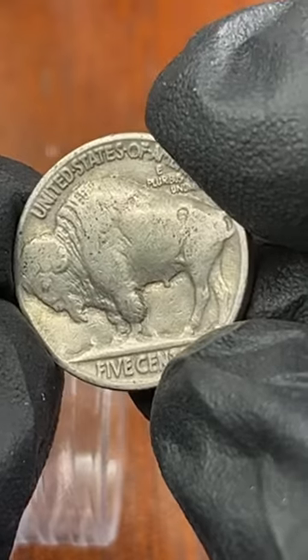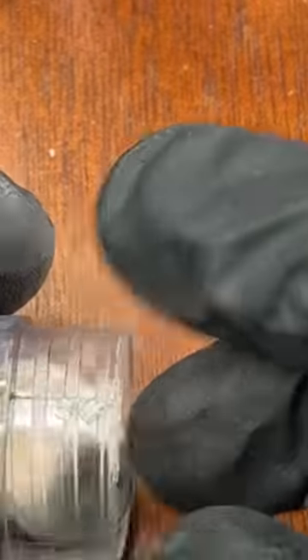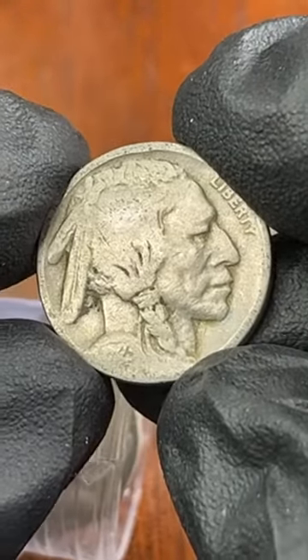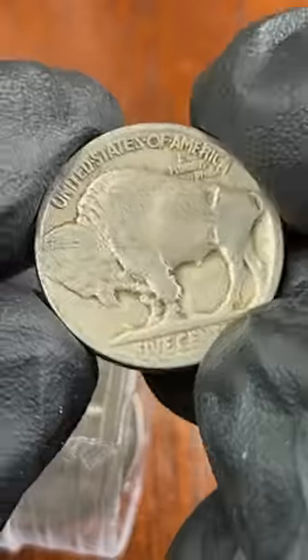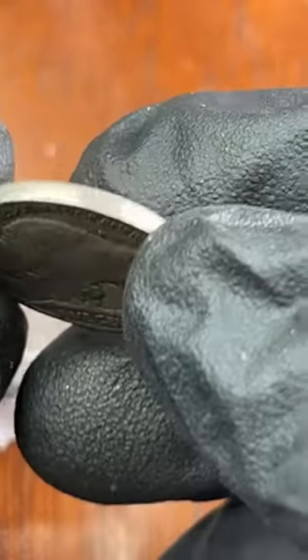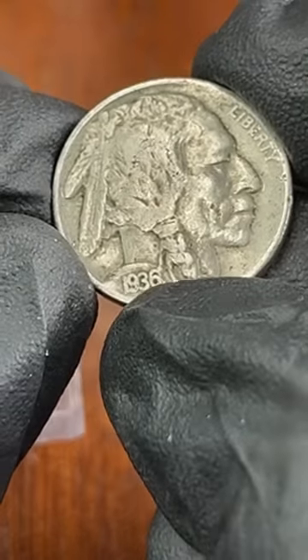36 — the legs are there. Here's another 1923. What is that date — 25? I think that's 1925, which is actually a semi-better date, so this is actually like four dollars for a full date. Not bad, that's a good find. 1920 — oh my goodness, I'm getting a lot of older dates, this is good. 36 — that is a full date, everybody, that's a full date.